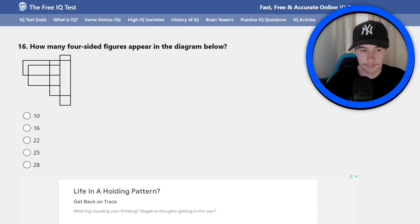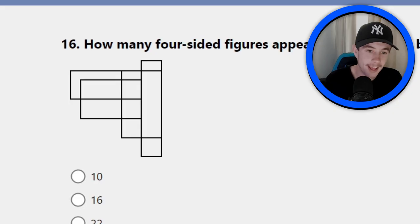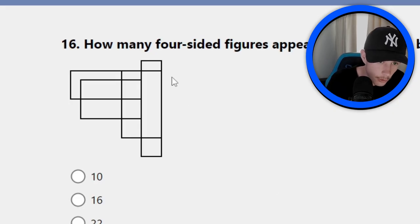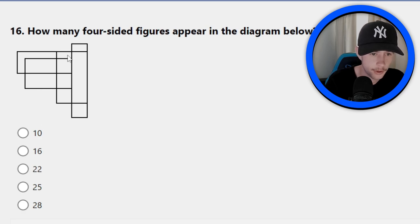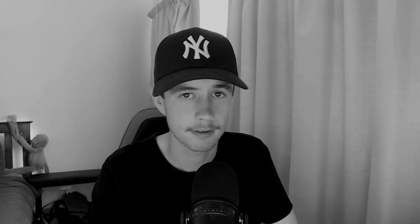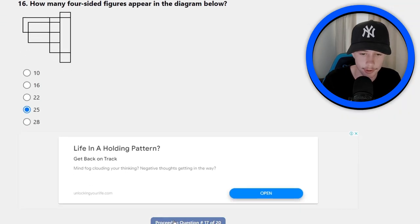We've got a different question here: how many four-sided figures appear in this diagram below? What they mean by that is like a square or rectangle — they could have just said that, would have been easier. So we need to count the squares and rectangles. A few minutes later... I'm giving up on counting. I'm not counting that much. I'm going 25, that will do. I was not counting all of those squares — I thought there weren't that many but then I just kept counting.